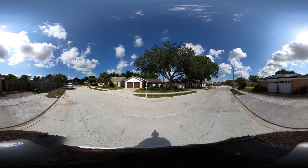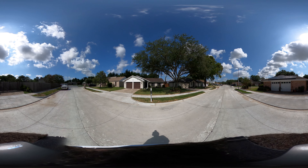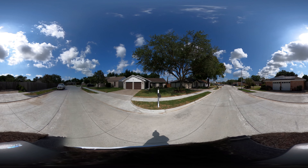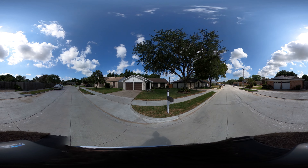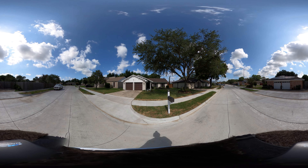Welcome to a 360 tour of 3707 Edgebrook Drive. I'm Clayton Strems with RE-MAX and this is a 360 tour, so look up, look down, look left, look right, and all around because you're in control.